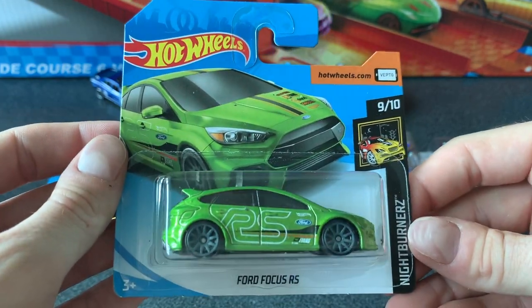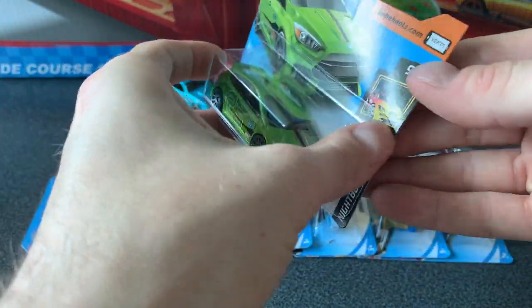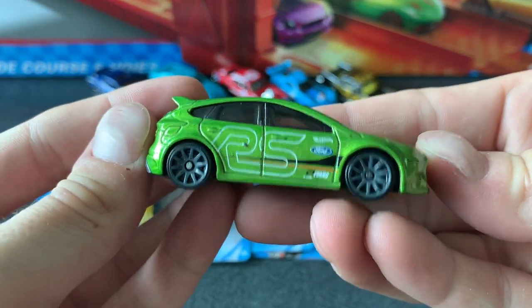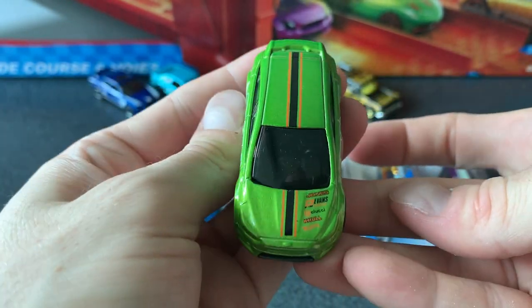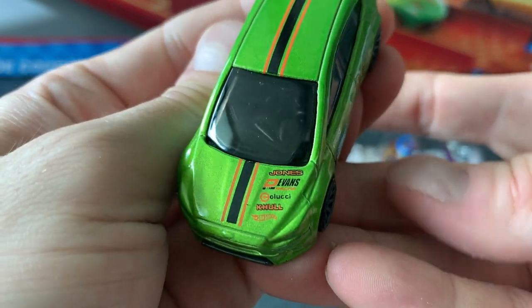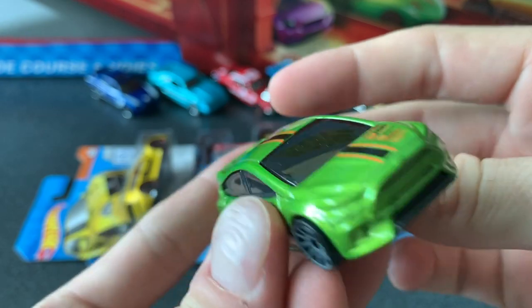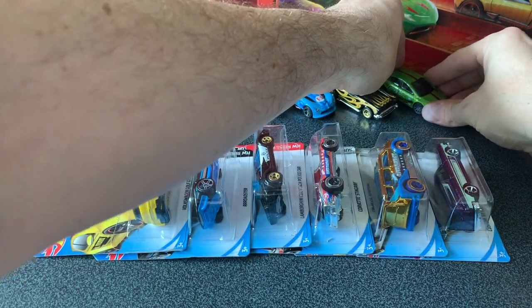Next up we've got the 2016 Ford Focus RS and it's in the Nightburner series, car 9 of 10. It's in that cool green color and you can see it's got the RS and some sponsor logos on the hood. It's got a nice black interior, tinted gray windows, and 10-spoke gray wheels. Pretty cool.